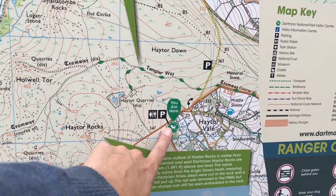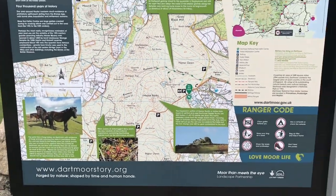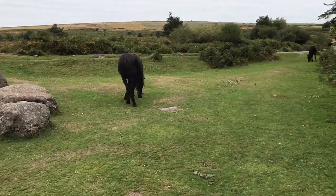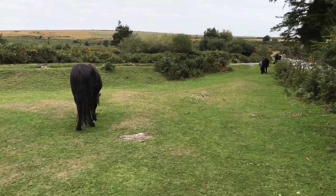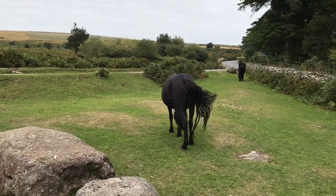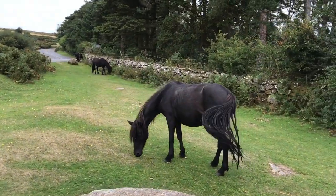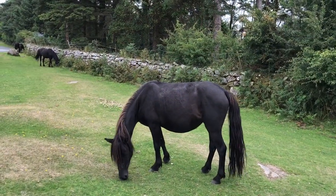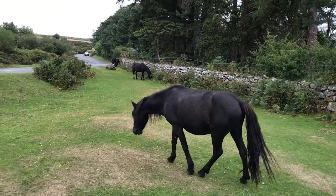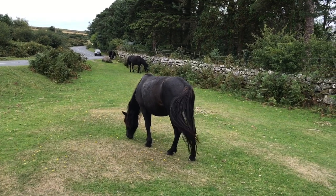We might do some more exploring later on. We are quite early in the day still, there aren't that many people around, although there are quite a few ponies around. We are really enjoying seeing them — they just roam the countryside because Dartmoor is a national park and there are lots of animals roaming wild.